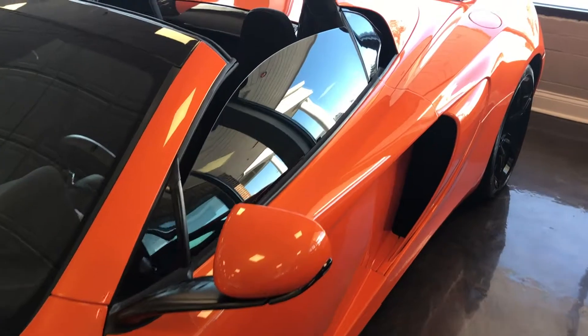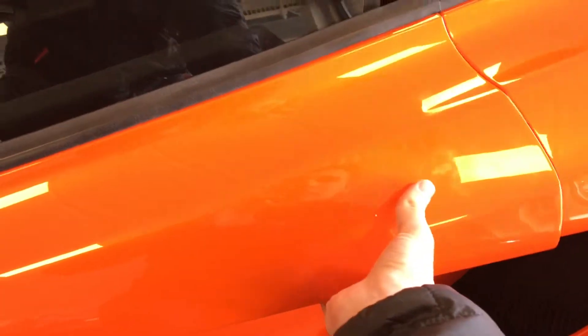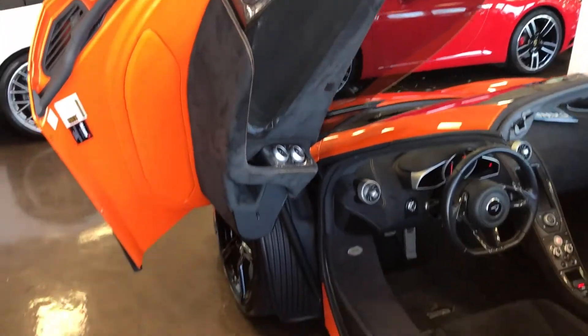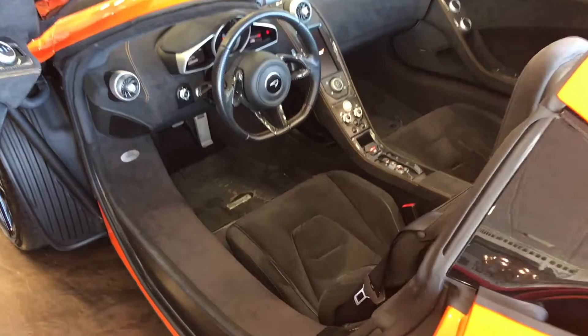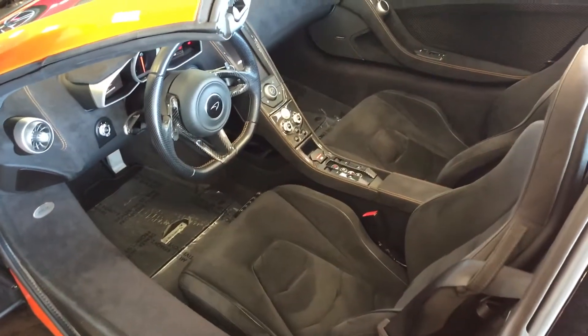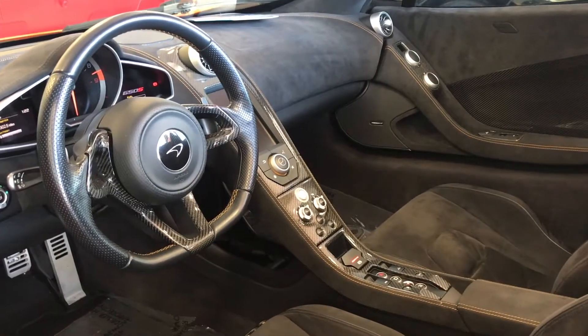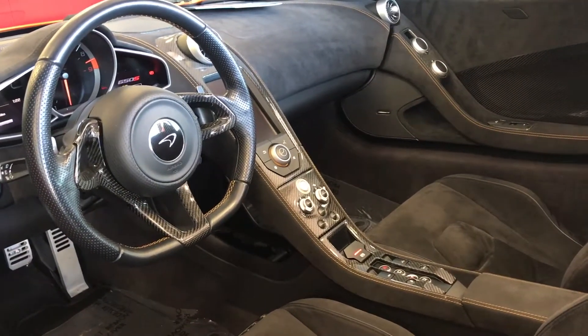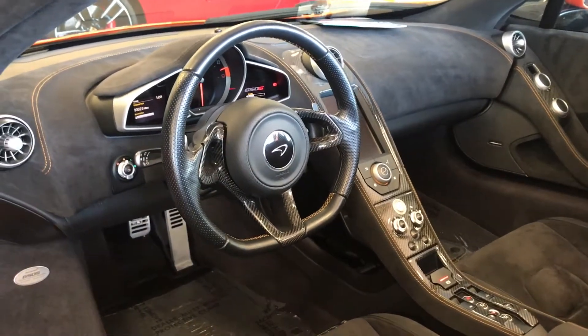Now I'll show you how this door works and then we'll take a look at the interior. Underneath this little ridge here there is actually a button — you go in there, click it, and the door lifts right up. It is electronic assist so it's minimal effort, and then you can slide right into your McLaren.